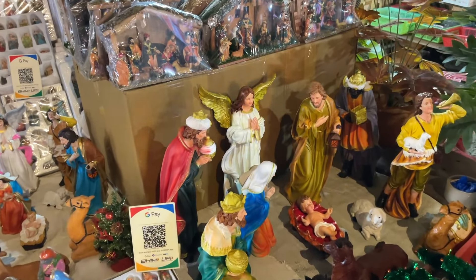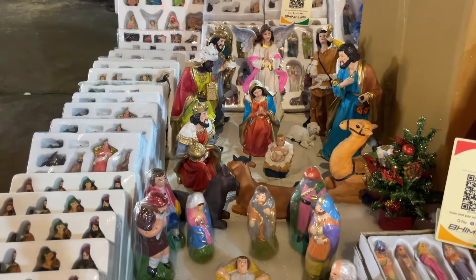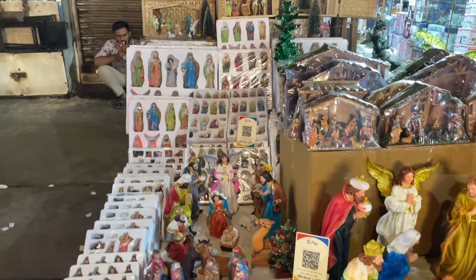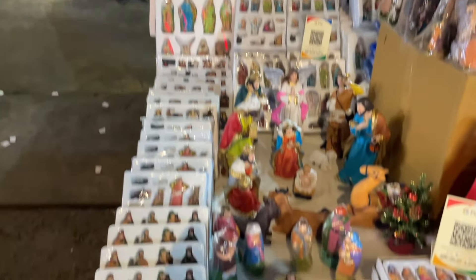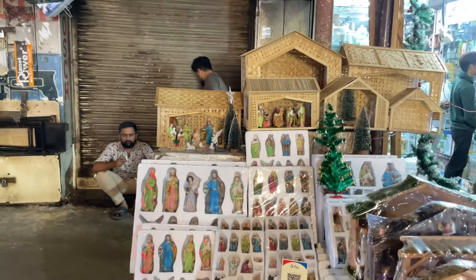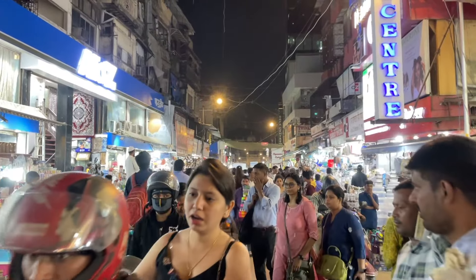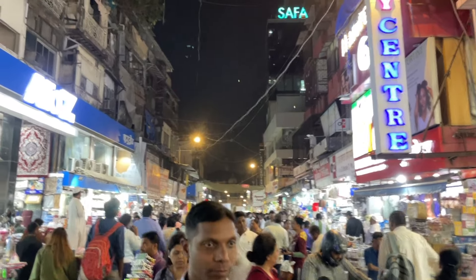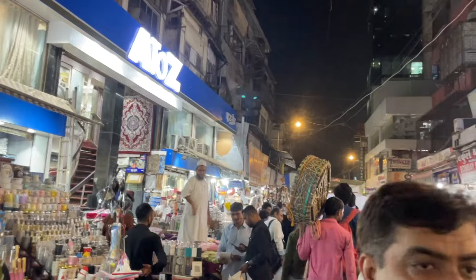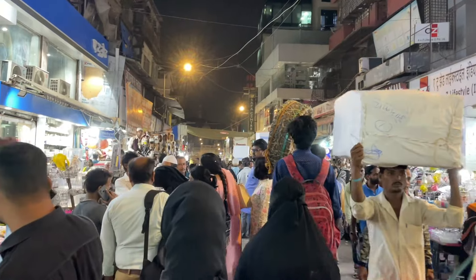These are figures of Jesus Christ and Mother Mary — various figures of Jesus Christ and Mother Mary, and the angels of course. Wonderful. I just wanted to show you the crowd here — see how crowded it is. This is a super crowded city and a super crowded market in Mumbai — Kaffer Market, Mahatma Jotiba Phule Market. It's super crowded. Here is one huge Santa Claus.